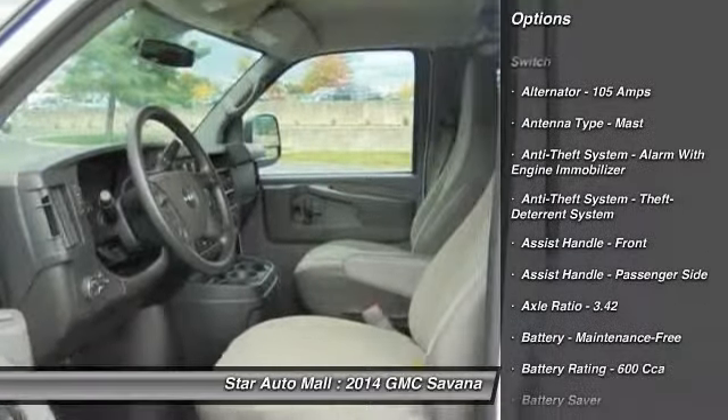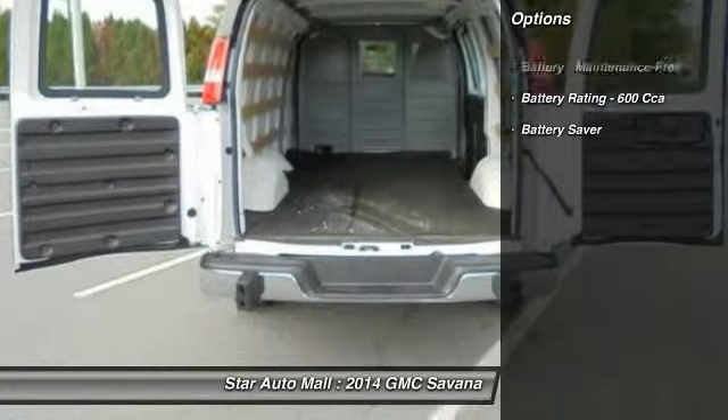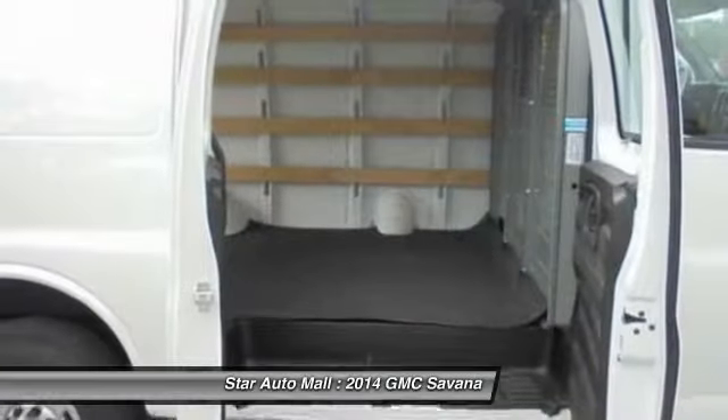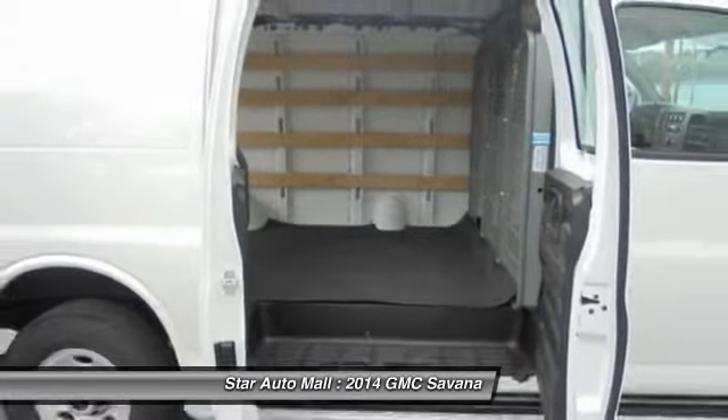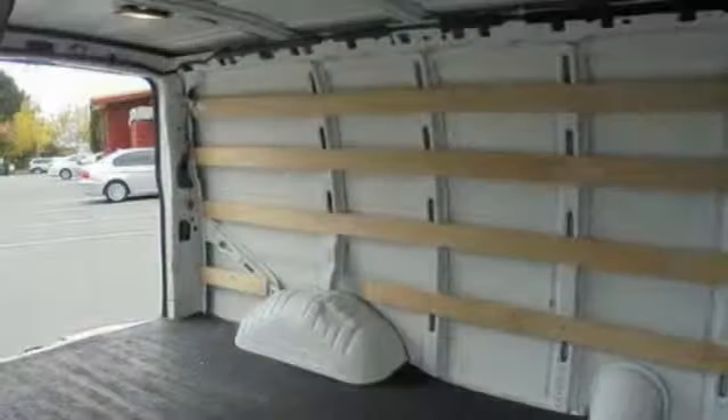Here are some of this vehicle's great options: traction control, stability control, front air conditioning, power steering, power door locks, power windows, trip odometer, daytime running lights, tachometer, and battery saver.